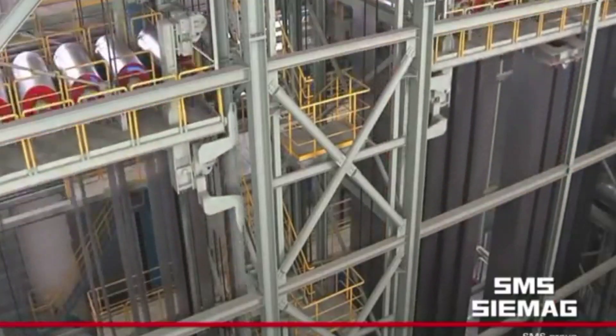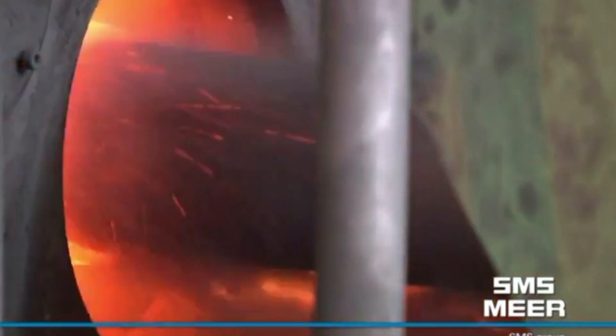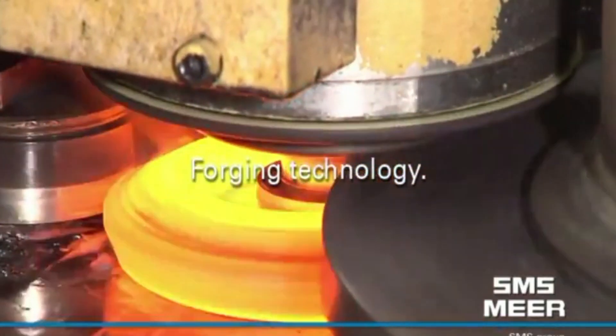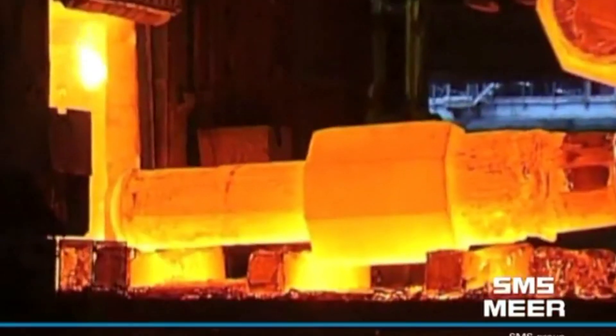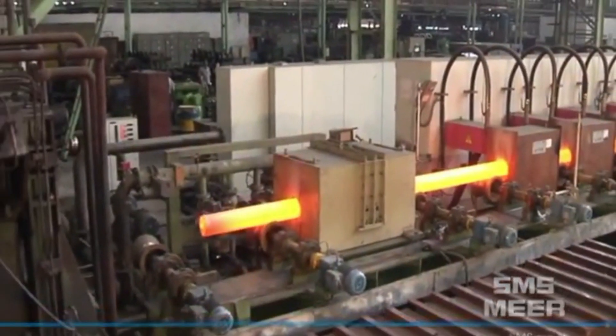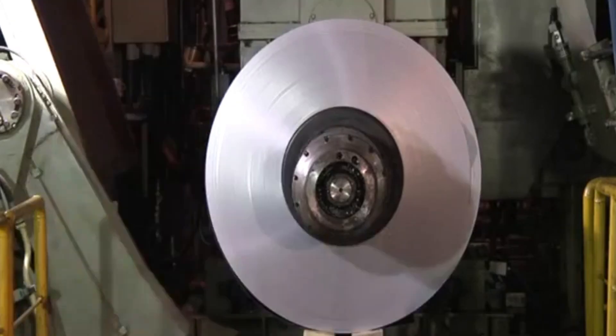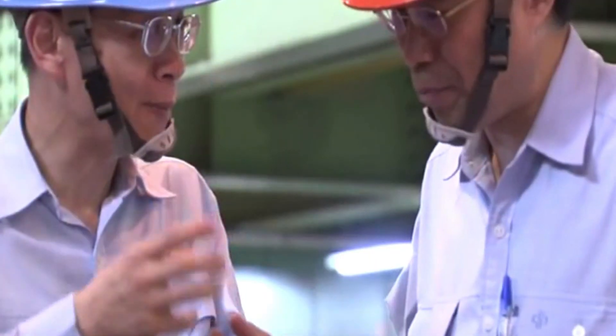Their technology allows for precise control over welding parameters, ensuring consistent and reliable results. SMS Group's friction welding solutions are widely used for producing high-performance components such as drive shafts, railway axles, and turbine blades. By continuously investing in research and development, SMS Group remains at the forefront of industrial innovation, offering customized solutions that meet the evolving demands of modern manufacturing. Furthermore, SMS Group prioritizes sustainability by developing energy-efficient welding processes that minimize material waste and emissions. Their advanced automation and digitalization strategies further optimize production, making friction welding an even more cost-effective and environmentally friendly solution, setting new standards for quality and efficiency in metal processing.